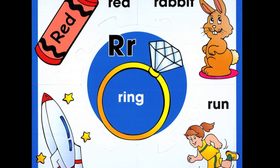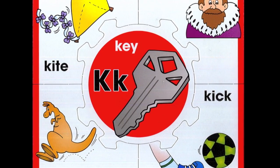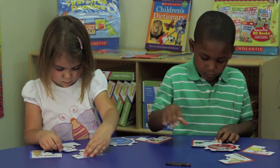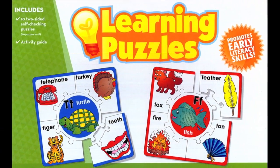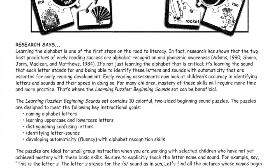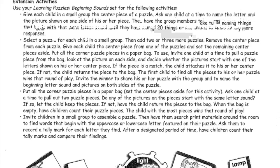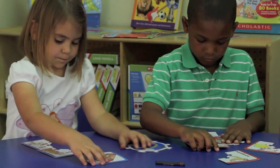Each two-sided puzzle features a different letter. The color of the border is different on each side of the puzzle. The pieces are made from a durable, laminated cardboard and come in a sturdy, reusable box that is excellent for storage. Included is a teaching guide detailing a variety of ways to use the puzzle pieces, including games and extension activities. It also includes a reproducible practice worksheet and an individual assessment card.